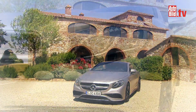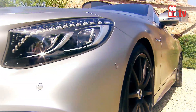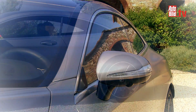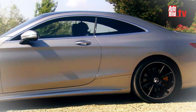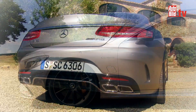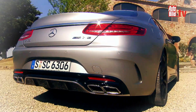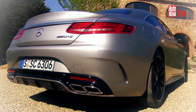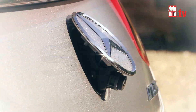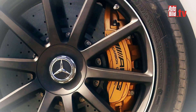The S-Coupe is five meters long – a sculpture on wheels. The proportions have been designed the way a real coupe should look: short overhangs, long bonnet, a flat greenhouse, and a crisp rear. The car is also 65 millimeters shorter than its predecessor. In the AMG version, the engineers from Affalterbach have made the coupe even hotter – chassis, brakes, power. Here, everything's all about performance.